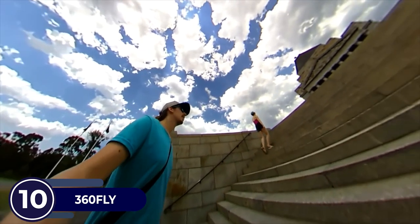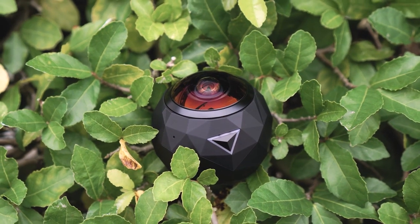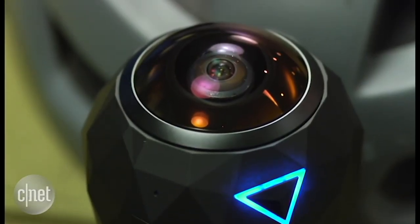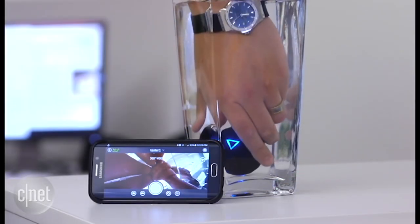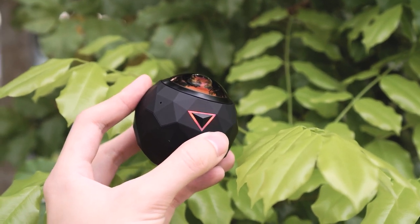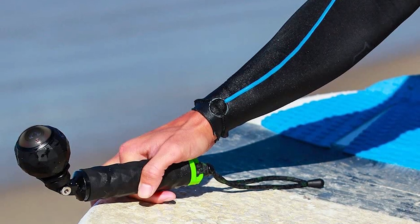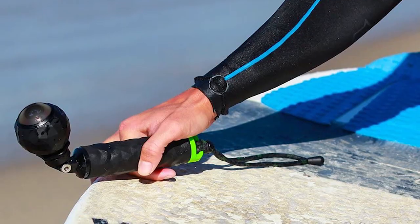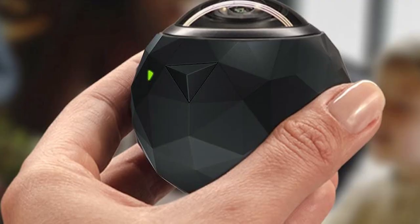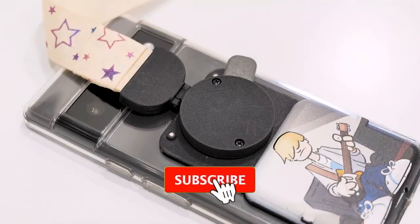No more FOMO on those epic moments — because this baby captures everything in a full 360-degree angle. It's tougher than Chuck Norris in a boxing ring, built to withstand the most extreme conditions: snow, sandstorms, hailstorms, hurricanes, locusts — you name it. The 360 Fly is shockproof, dustproof, and water resistant up to 30 feet. Go ahead, take that epic dive into the ocean — your future self will thank you for it.